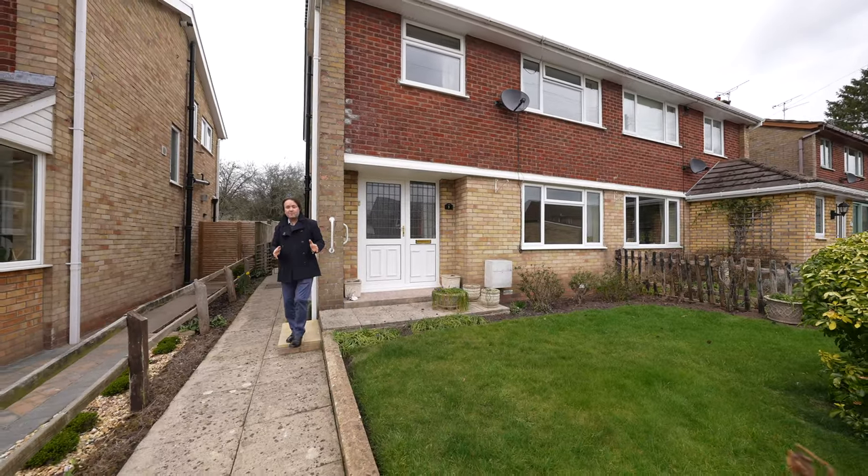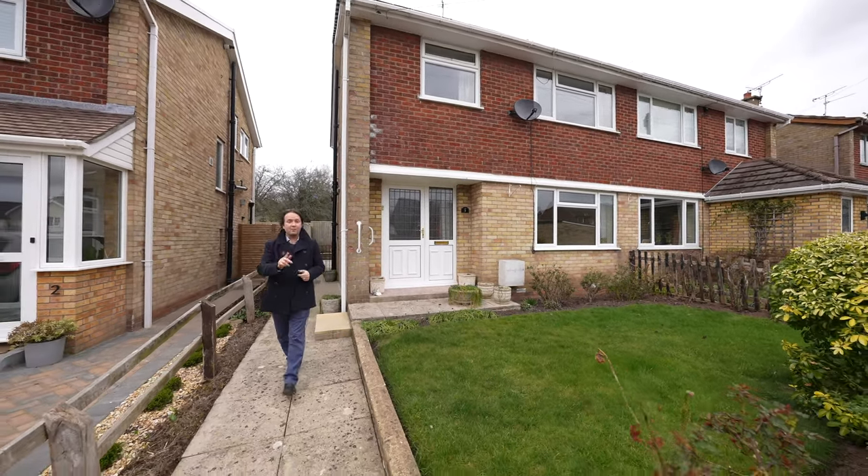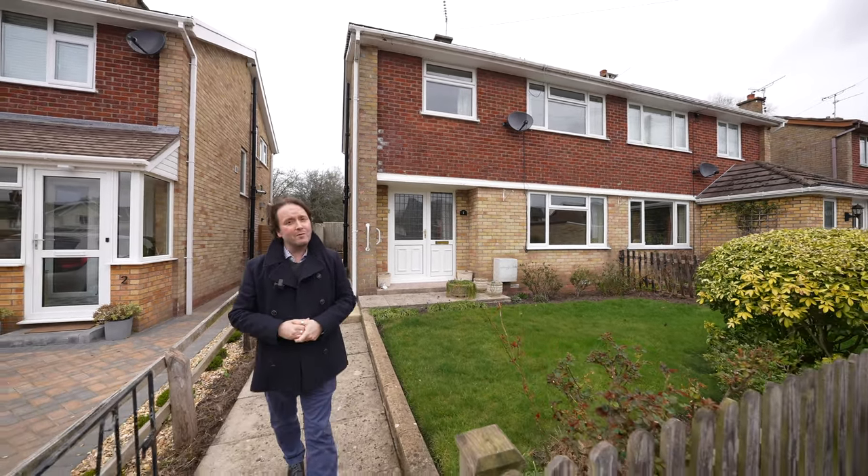So if this property with all its charm and character looks like your ideal home, give us a call and we'll arrange a viewing for you.